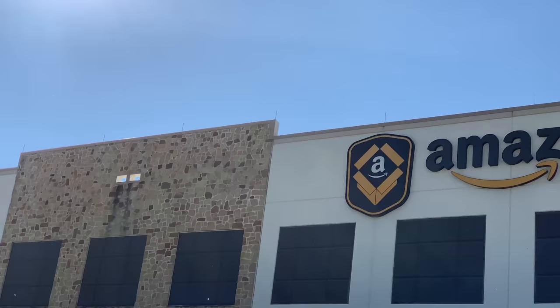All right, we're here at Amazon for my Amazon $50 EDC challenge where I have to build an entire everyday carry system that'll last me at least a month. Let's get started.